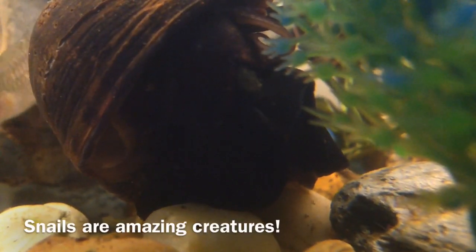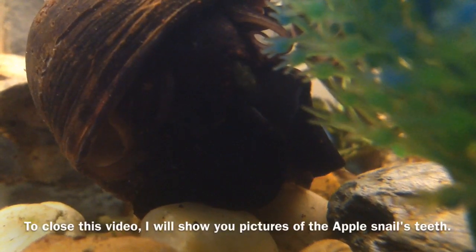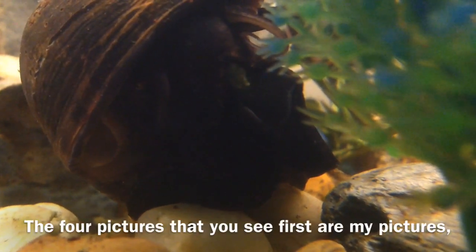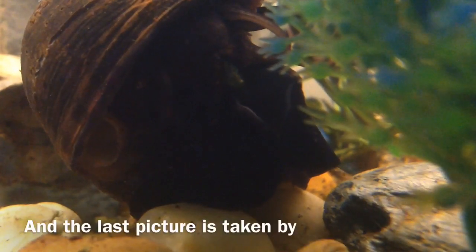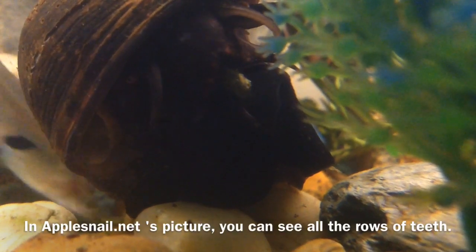Snails are amazing creatures. To close this video I will show you pictures of the apple snail's teeth. The four pictures that you see first are my pictures, and the last pictures were taken by Applesnail.net. In Applesnail.net's picture you can see all the rows of teeth.